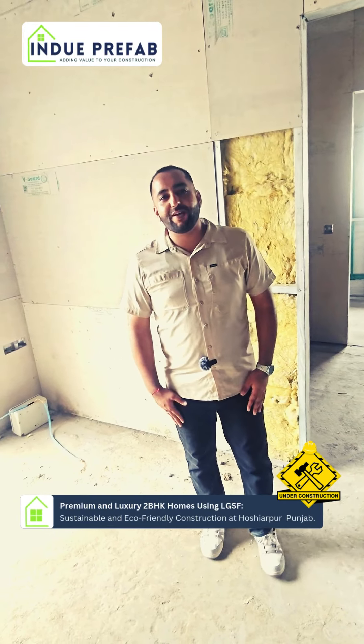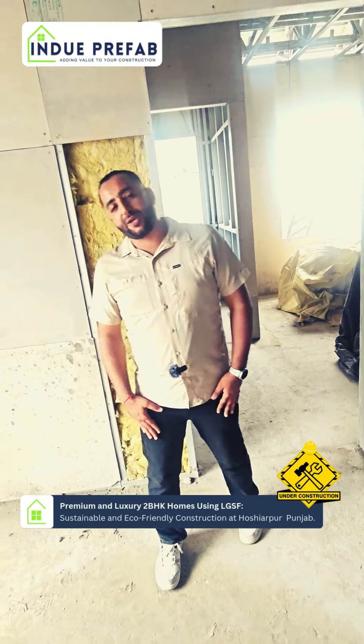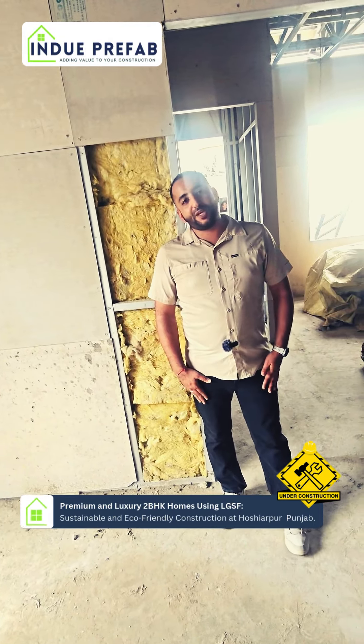Hello everyone! Welcome to Indue Prefab. We make eco-friendly and sustainable light-gauge steel frame houses. Today we are in Punjab in Hoshiarpur. This is a 2BHK house.